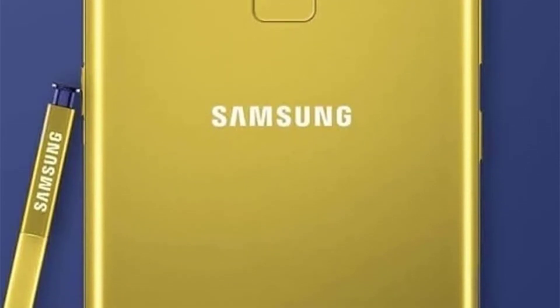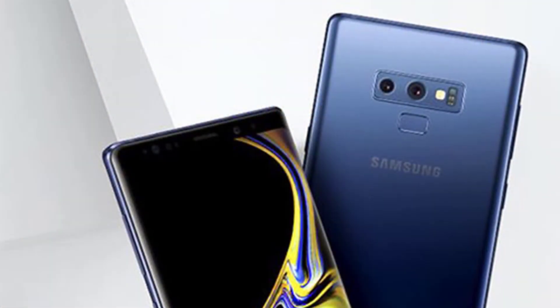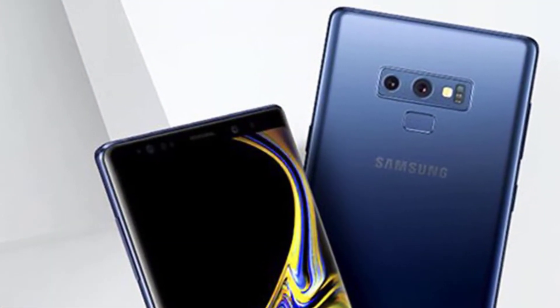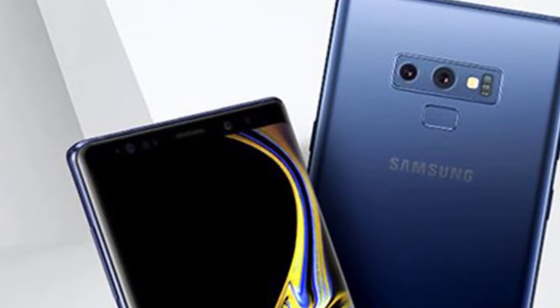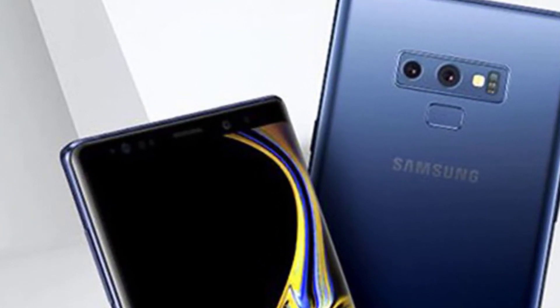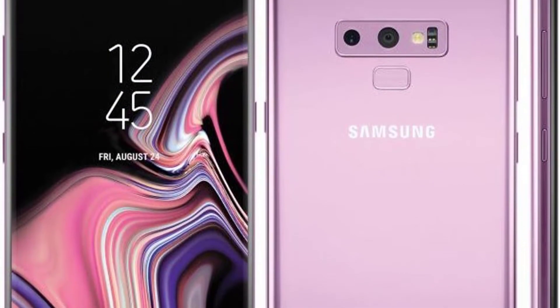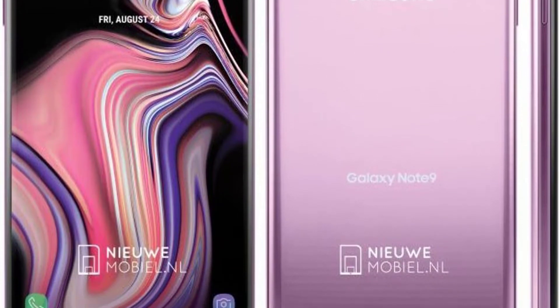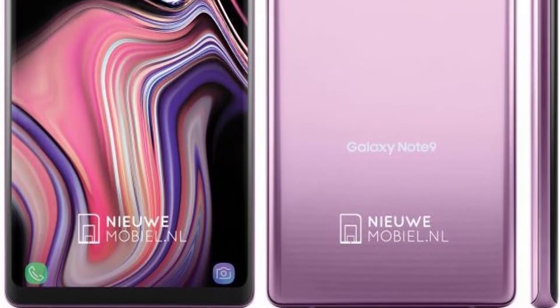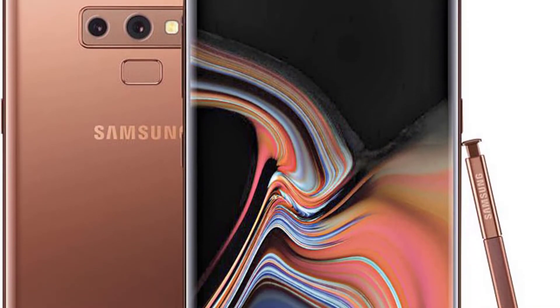The Samsung Galaxy Note 9 is available in black, silver, lilac purple, brown, and coral blue. Talking about the price, the Samsung Galaxy Note 9 is about 990 euros. It's quite expensive, but given the specifications, everything checks out.